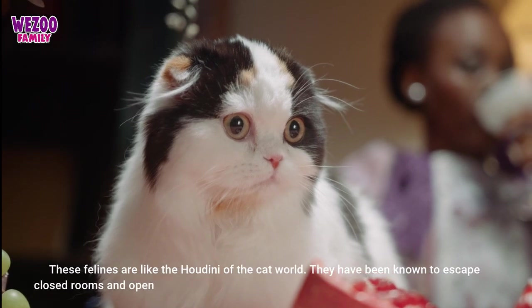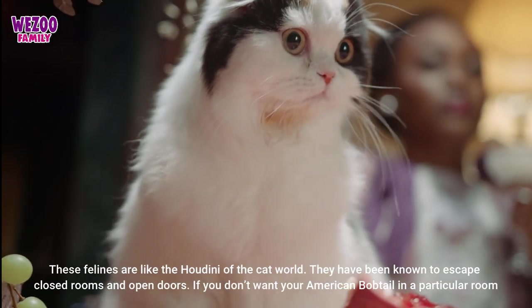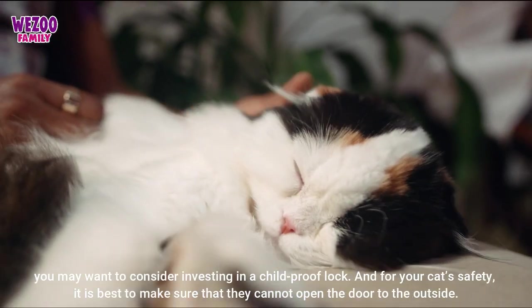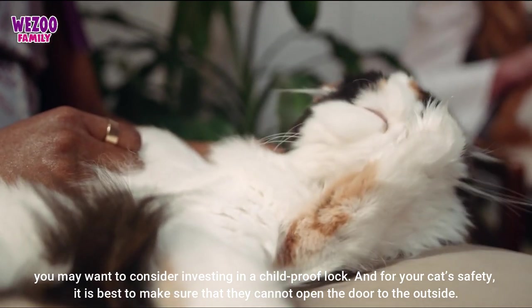These felines are like the Houdini of the cat world. They have been known to escape closed rooms and open doors. If you don't want your American bobtail in a particular room, you may want to consider investing in a child-proof lock. And for your cat's safety, it is best to make sure that they cannot open the door to the outside.